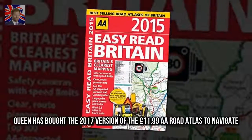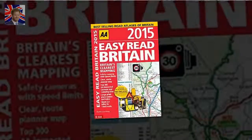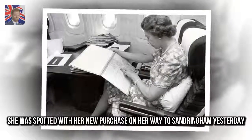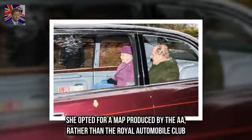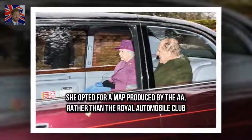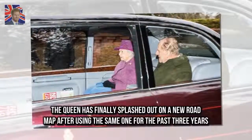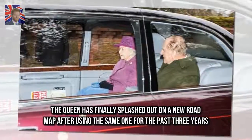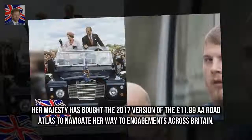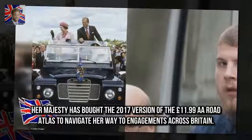The Queen has finally splashed out on a new road map after using the same one for the past three years. Her Majesty has bought the 2017 version of the £11.99 A.A. Road Atlas to navigate her way to engagements across Britain. She was spotted with her new purchase on her way to Sandringham yesterday, opting for a map produced by the A.A. rather than the Royal Automobile Club.